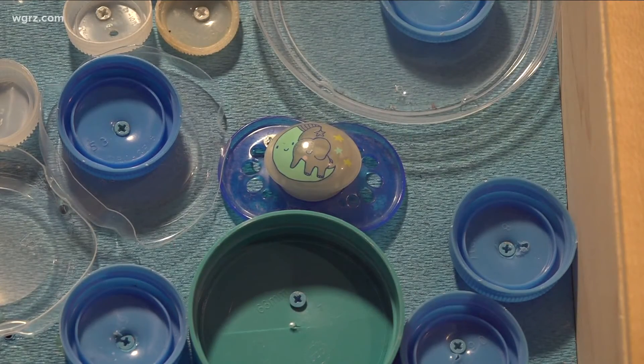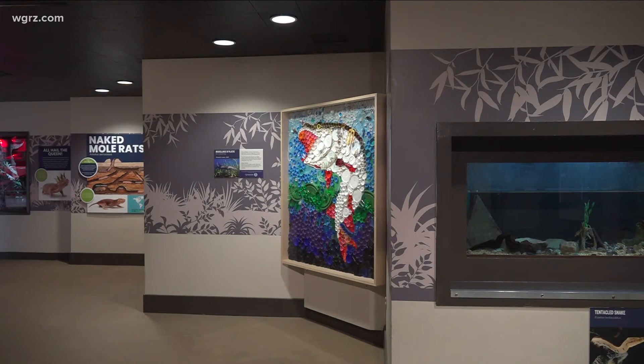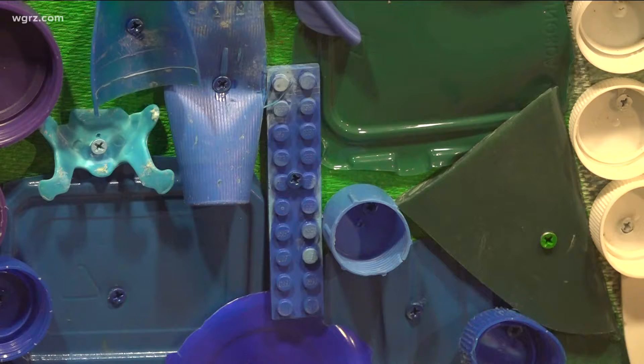Artist Elizabeth Leader's plastic musky hangs at the zoo. It was more labor intensive than she planned because four different glues failed her, so each piece is actually drilled and screwed in. That took a long time.